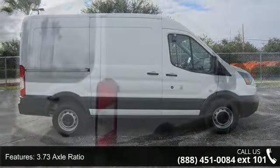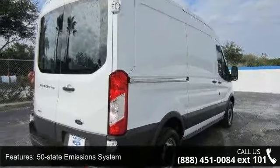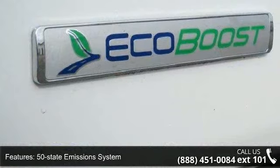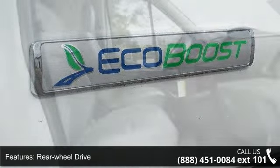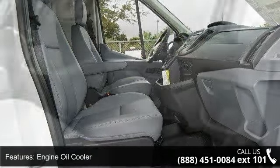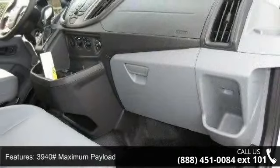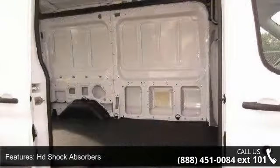Enjoy these notable features: 3.73 axle ratio, 50 state emission system, rear wheel drive, engine oil cooler, 3940 maximum payload, HD shock absorbers, front anti-roll bar, hydraulic power assist steering, single stainless steel exhaust, and steel spare wheel. Low mileage is an important factor in your purchase, and this vehicle